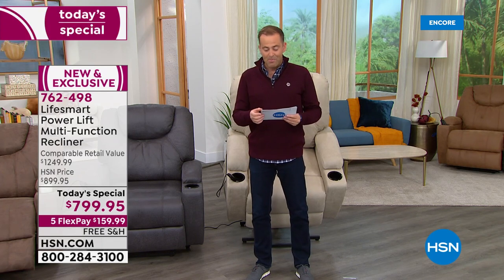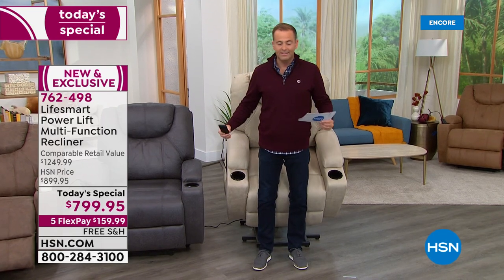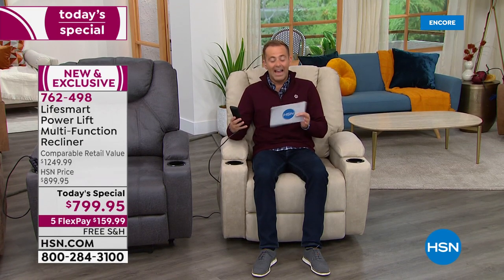We have this on VIP financing — if you have an HSN credit card, we can spread the payments out over 18 months, bringing the price down to $44 and change. For any regular debit or credit card, it's $159.99 to get this delivered direct to your door. Notice as I sit down, all I have to do is press the button down and it's going to help me ease softly and gently all the way down. As the chair stabilizes and levels up, it comes out to support my feet, and you just keep going back as far as you need.